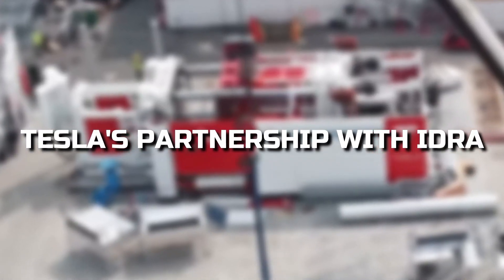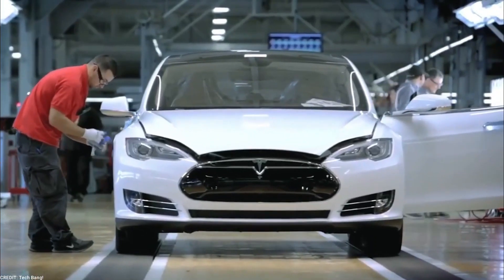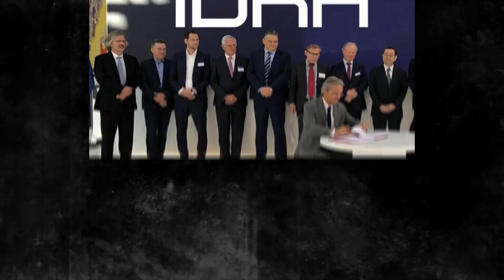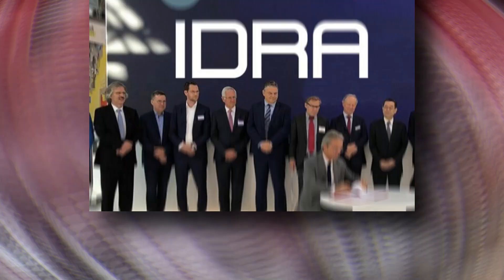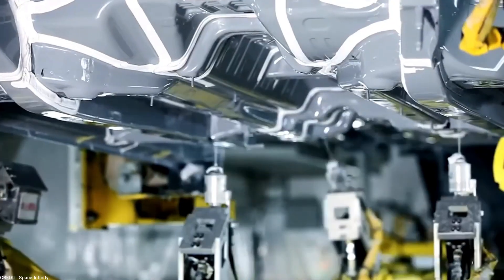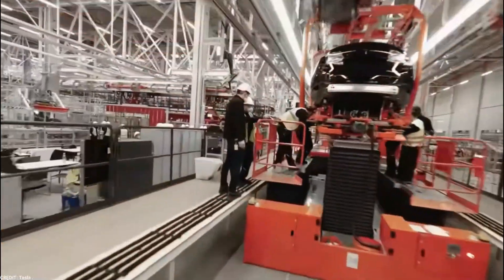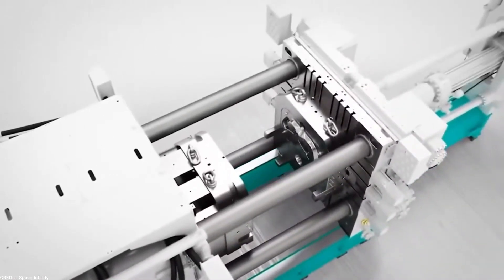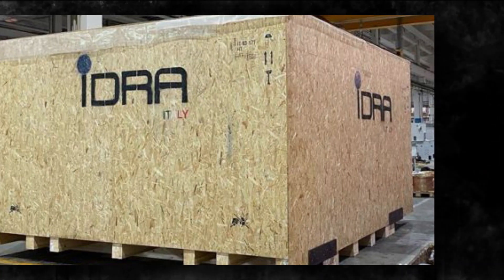Tesla's partnership with IDRA, a leading supplier of high-pressure die-casting machines, has played a crucial role in transforming the electric vehicle manufacturing process. With over 70 years of experience in the industry, IDRA has established itself as a prominent global supplier of innovative casting technologies. IDRA's commitment to research and development, sustainability, and quality products has set it apart from its competitors, with its engineers collaborating with universities, research institutes, and customers to continuously develop cutting-edge technologies.